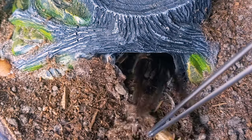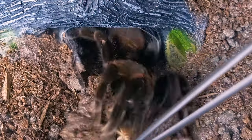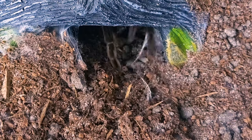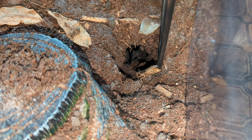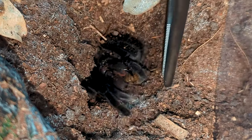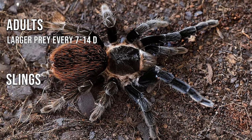Harper has been an incredible eater, only rejecting a meal when she is about to molt. Adults of this species can be fed a variety of prey, including crickets, superworms, dubia roaches, and hornworms. Tiny slings should be fed pinhead crickets or even pre-killed mealworms depending on how small your individual tarantula is. As your spider grows, you can increase your feeder size as well. Adults should be fed once a week to once every other week, and slings should be fed more often, averaging once every 5 to 7 days.